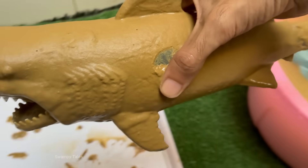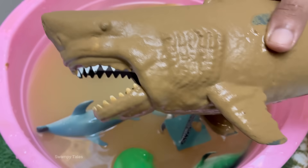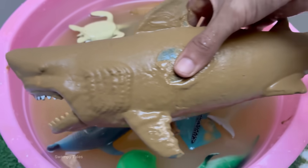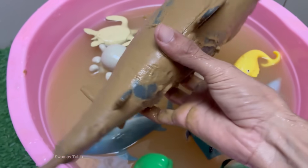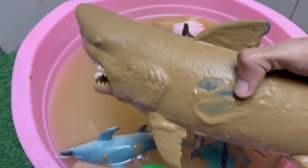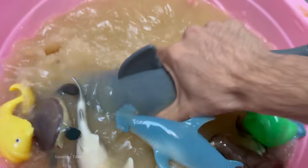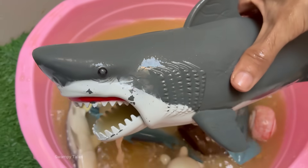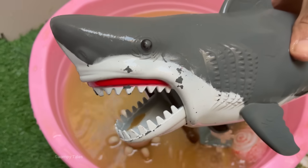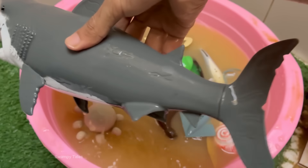Sharks have skeletons made of cartilage, not bone — this makes them lighter and more flexible in the water. Sharks have special organs called ampullae of Lorenzini that let them sense electric fields, even the heartbeat of hidden prey. Sharks constantly lose and regrow teeth; some species can produce up to 30,000 teeth in a lifetime.